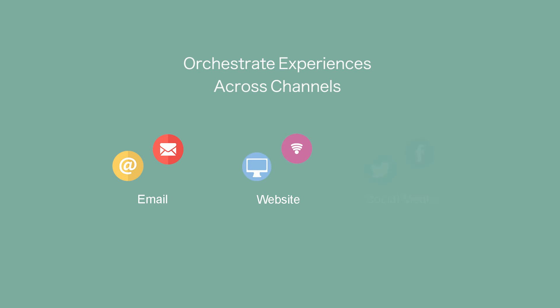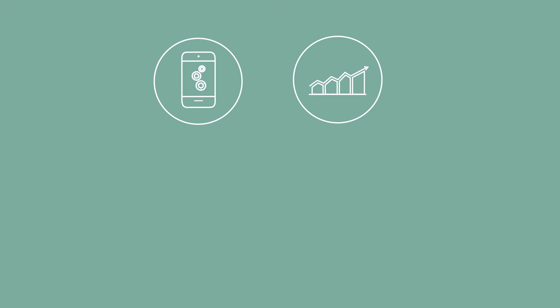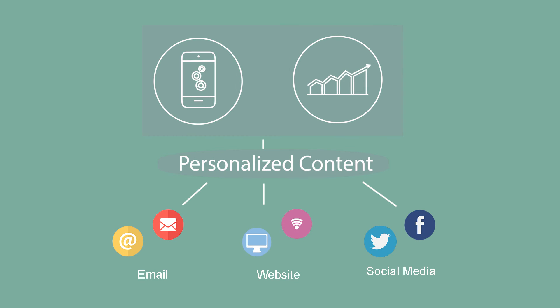Orchestrate experiences across channels. When you think about a campaign, don't think about an email campaign, a website campaign, or a social media campaign separately — think about a campaign across all those touch points. When the marketing automation and CMS systems work together, they can deliver content across all those channels in a personalized, relevant manner.